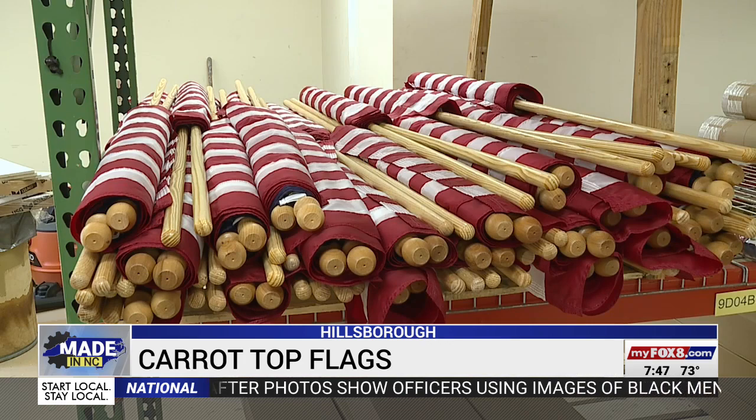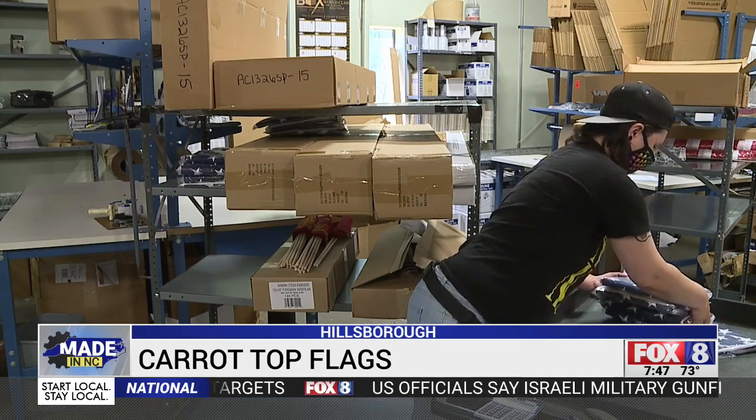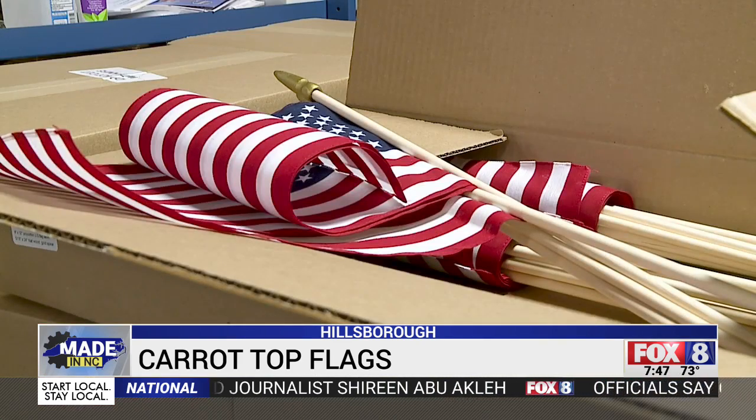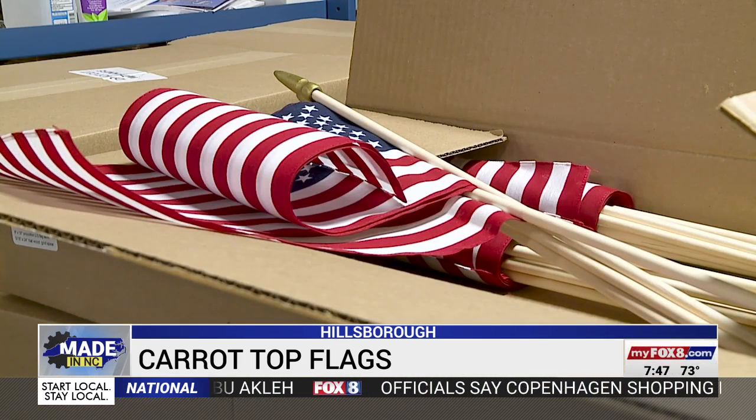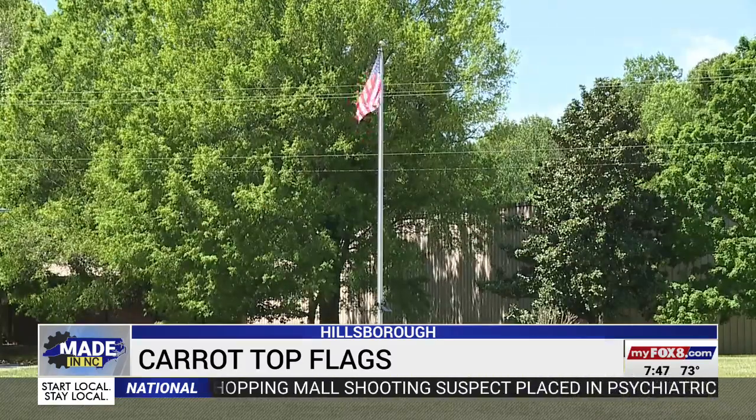Carrot Top has survived and thrived as a family-owned business for a long time because they know what they do every day sends a powerful message. If you're a citizen of the United States, by all means, fly that flag and take some pride in it. They're proud of the flags they provide to scout troops, cities, schools, and homeowners across the nation — and they want those customers to be proud of them, too.